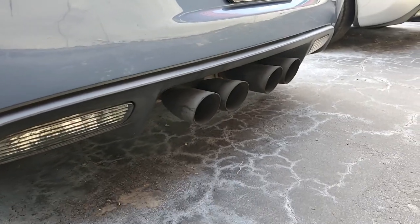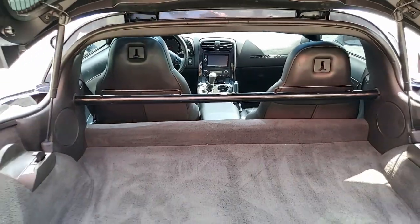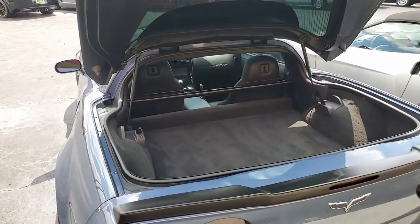The interior of this car shows very good factory leather seats. It has a very good steering wheel, good condition center console and door panels.